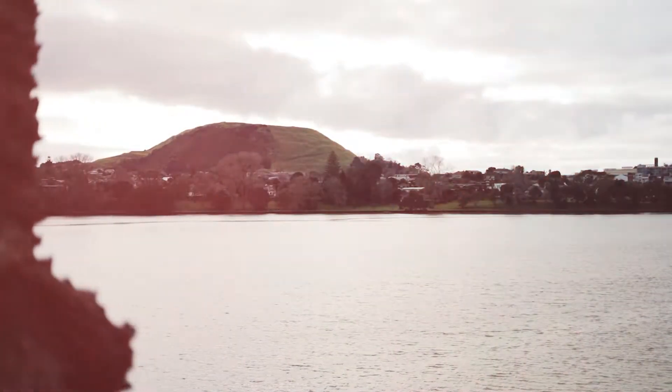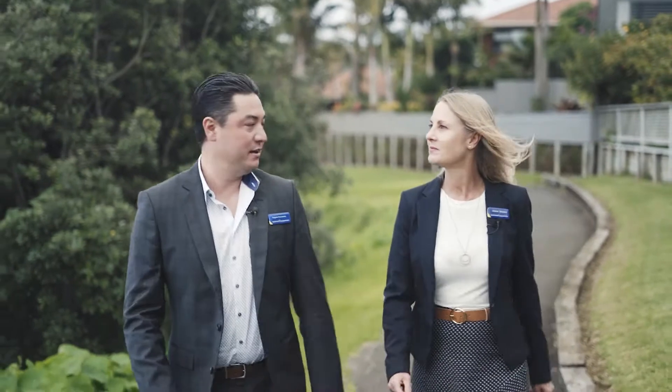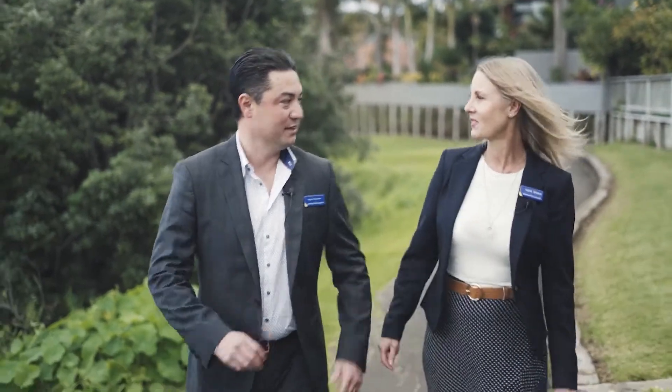Really picturesque. I love the location and the best thing of all is it's only a few minutes walk to the new listing. Yeah, well let's go take a look at it then. Yeah, sounds good.